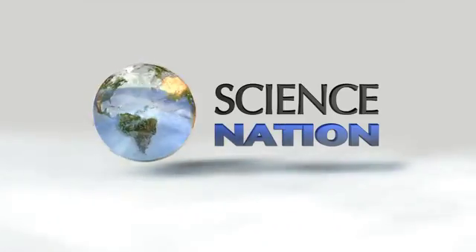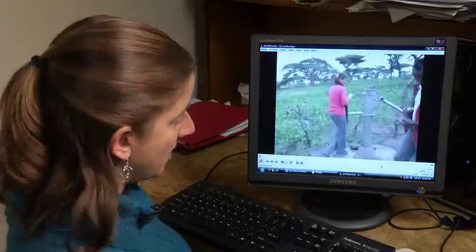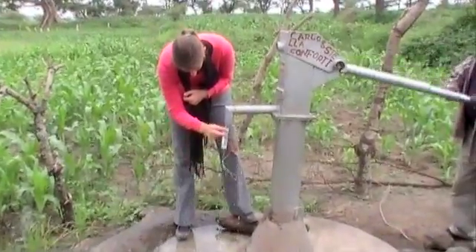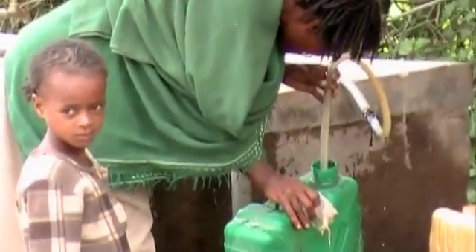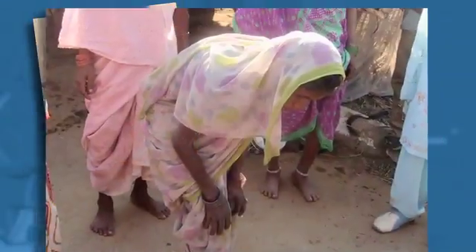MARGARET WARNER: This is a well that we visited that we were taking a water sample at, which I would then take back to the lab and test for fluoride and also test for pH. MILES O'BRIEN: Access to safe drinking water is a global problem for nearly a billion people. For about 200 million, many in Africa, high levels of naturally occurring fluoride in the water causes disfiguring dental and skeletal disease.